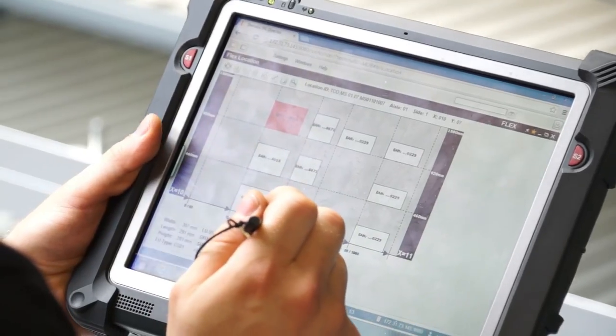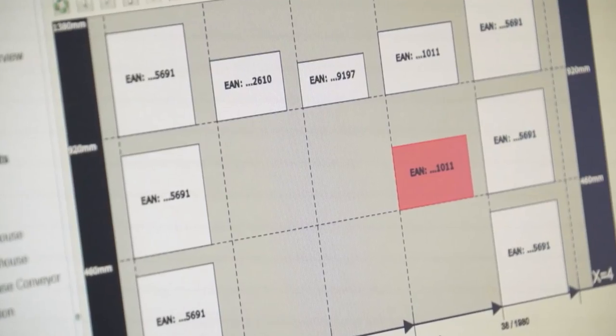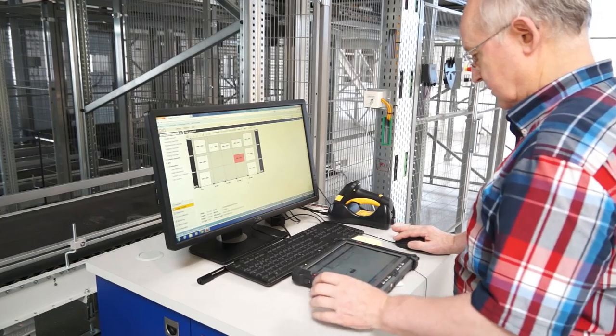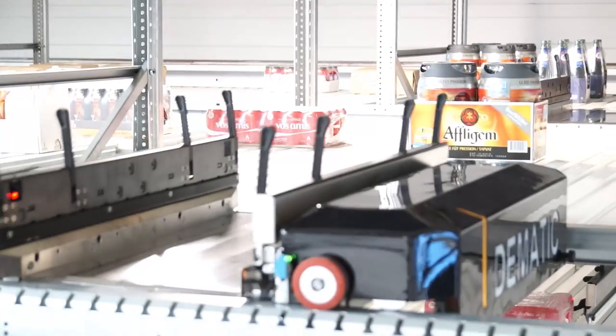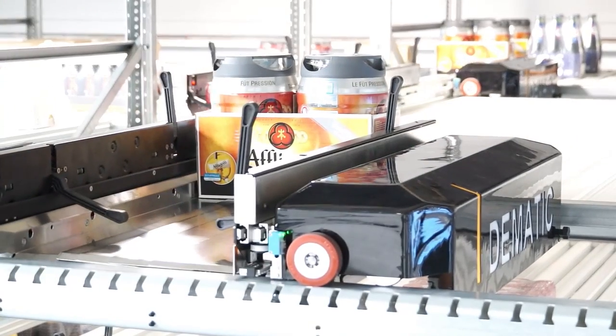AMCAP system software directs and tracks the location of each case in the rack. The system put-away logic may be random or configured according to specific rules. For example, if skew velocity rules are deployed, fast-moving items are stored at the forward positions in the aisle.